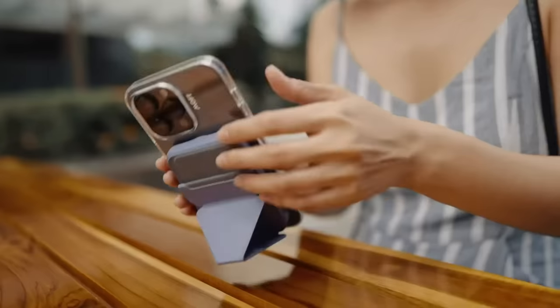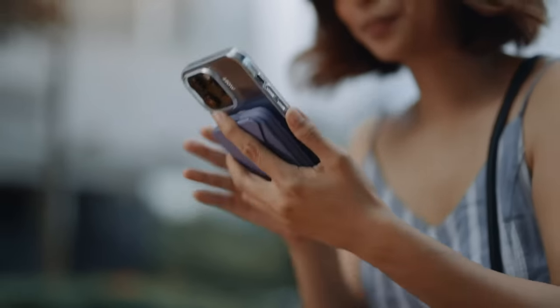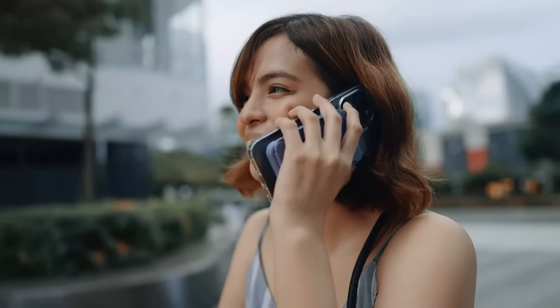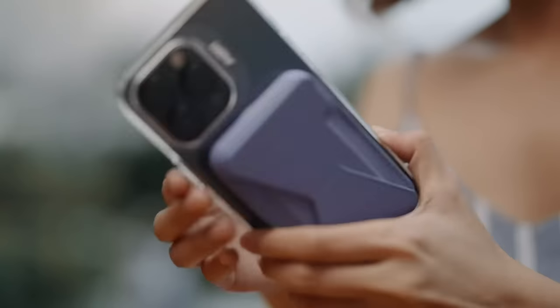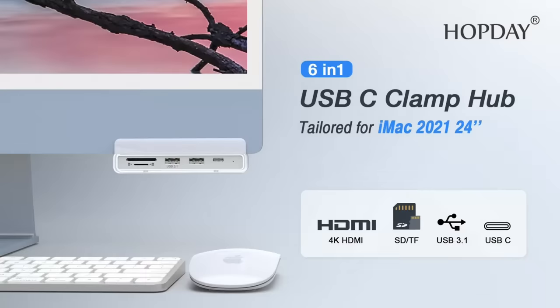Top 9: The MOFT Modular Magnetic Phone Stand Power Bank Set is a versatile and portable phone accessory that includes a foldable phone stand and a portable wireless charger with a magnetic USB-C cable. It is designed to be compatible with the iPhone 14 series and comes in black.